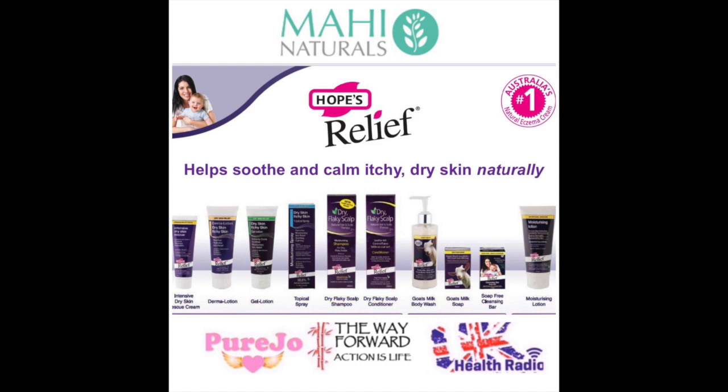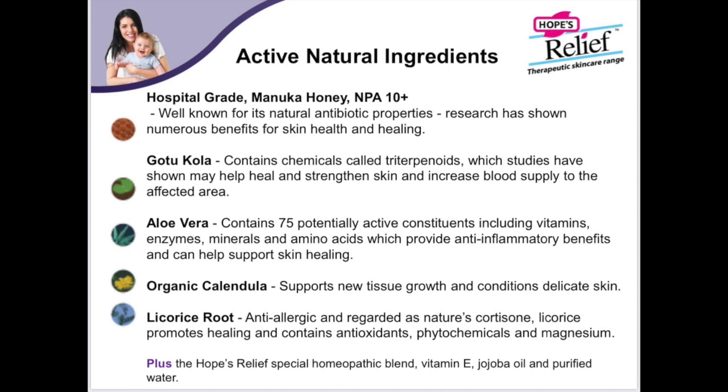It's great that we can offer a natural effective solution that's research-based and also clinically approved. The brand was actually started by a naturopath, and there are so many active natural ingredients that are the key to the brand's success and the relief that customers are getting from using the products.